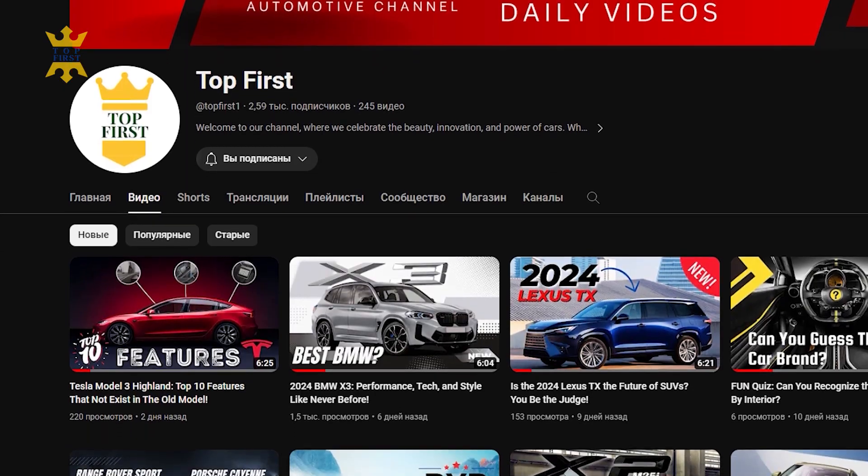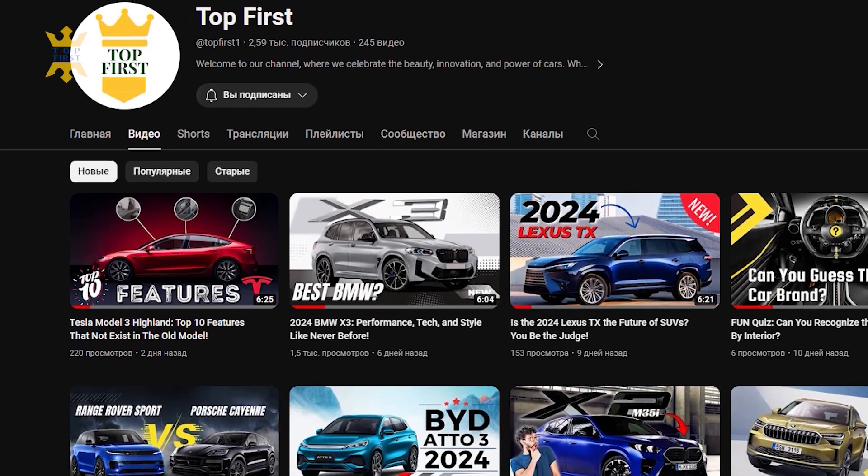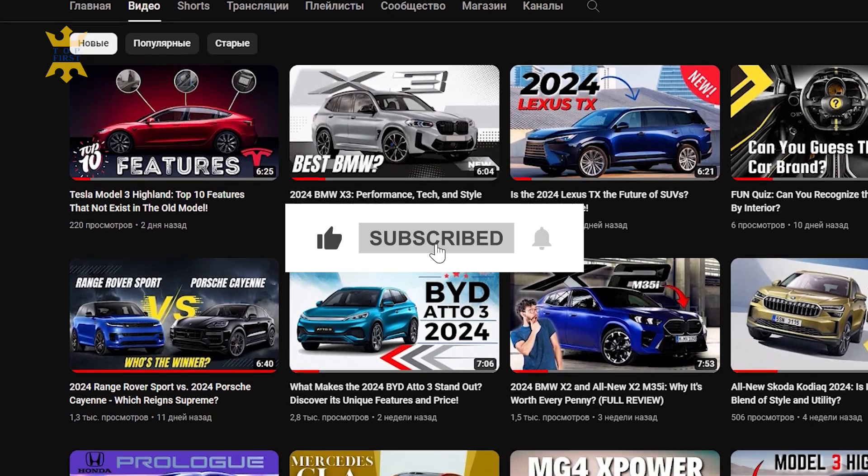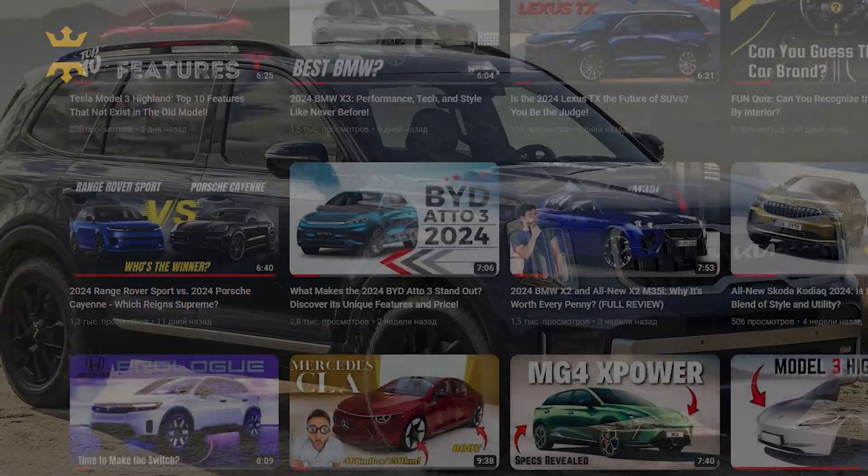Don't forget that we're uploading videos systematically, especially for new models. So to stay updated with our future content, subscribe to the channel, click the notification bell, and let's go!